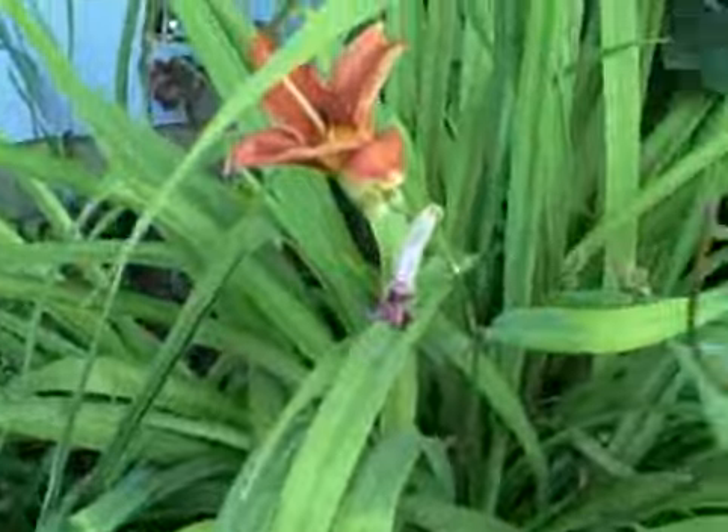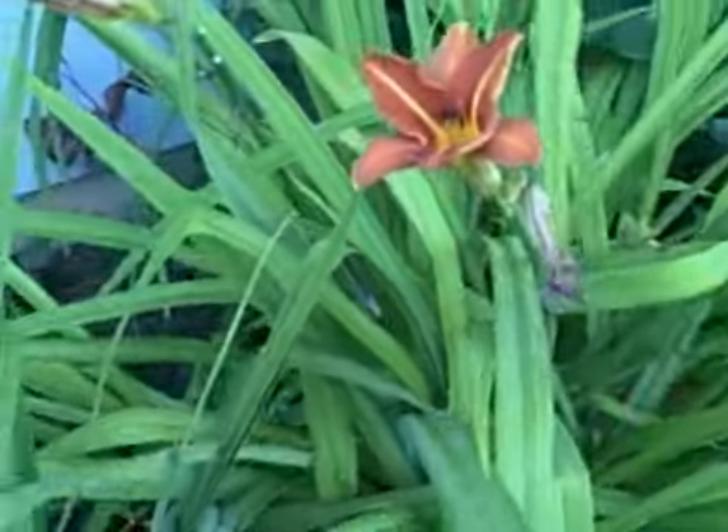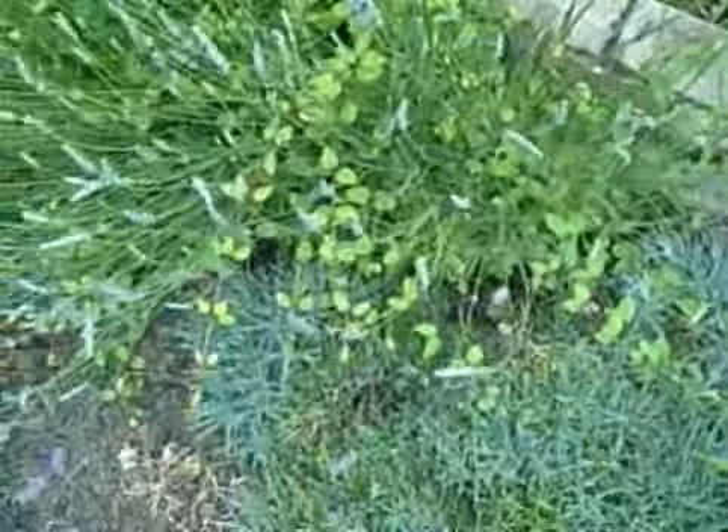There's one that's already bloomed, and there's one in bloom. I have several that are coming up. There's my lavender.